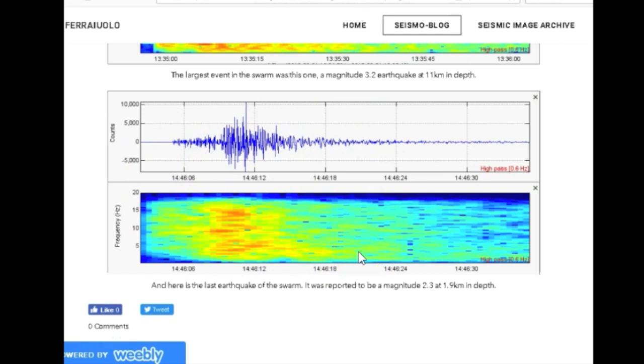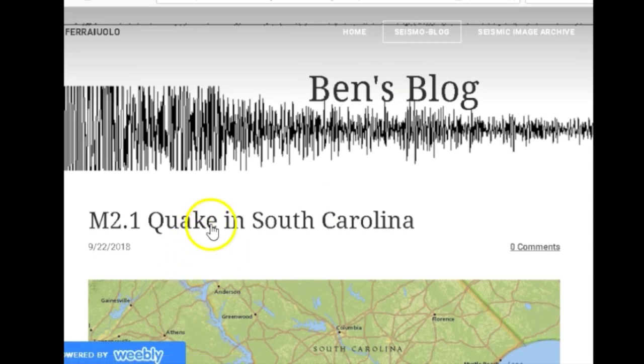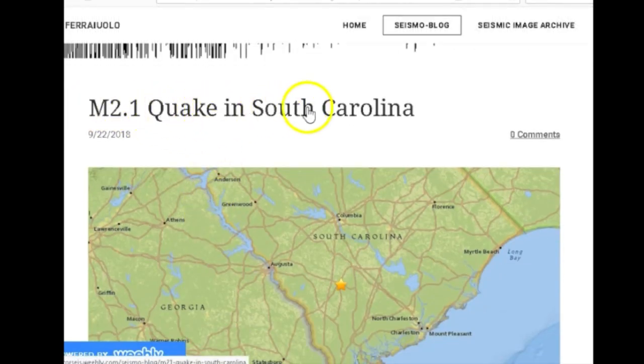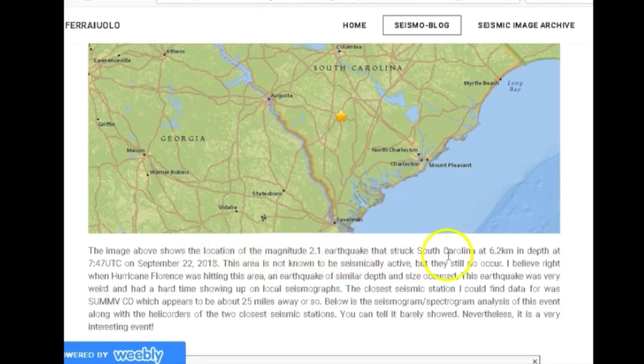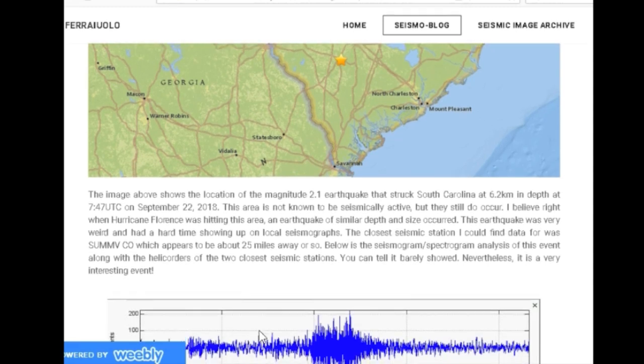This swarm has ended. Since it occurred near the same epicenter as the 2017 Soda Springs earthquake swarm, I would suggest keeping your eyes on this area just for a little bit. The last blog post: magnitude 2.1 earthquake in South Carolina — there's the location right there with the star between Augusta and North Charleston. The magnitude 2.1 earthquake struck South Carolina at 6.2 kilometers in depth at 07:47 UTC on September 22nd, 2018. This area is not known to be seismically active, but earthquakes still do occur.